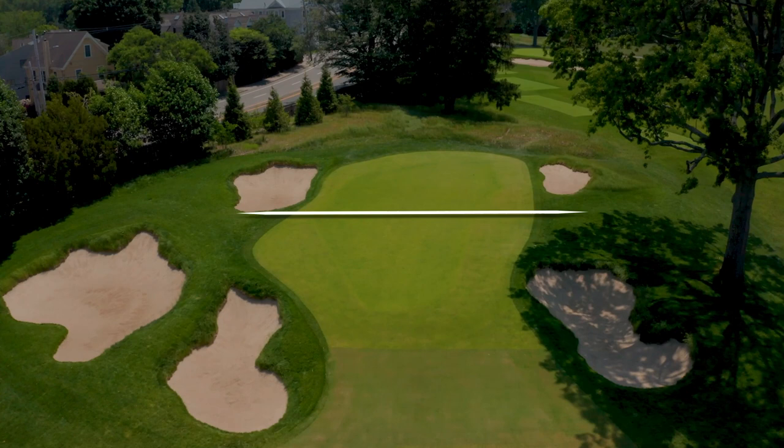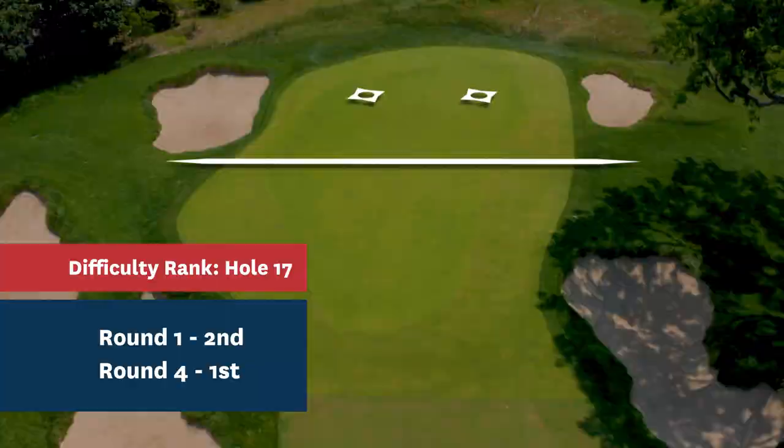The easiest hole locations in 1988 came in rounds 2 and 3. Both were on the front of the green. For the back locations, both 22 paces from the front of the green, 17 became a beast — one that nearly cost Curtis Strange his chance at U.S. Open glory.